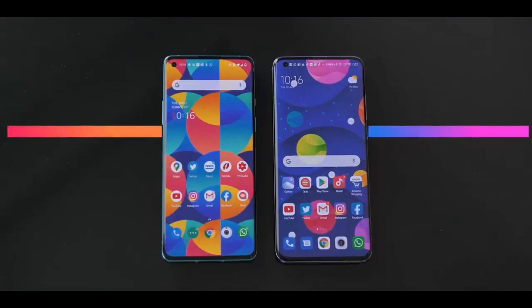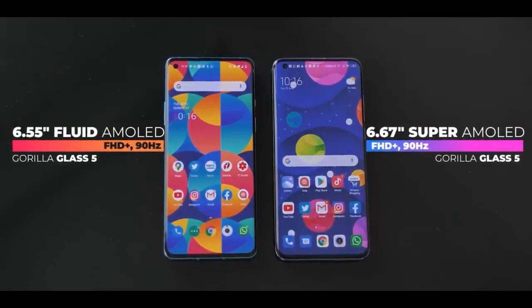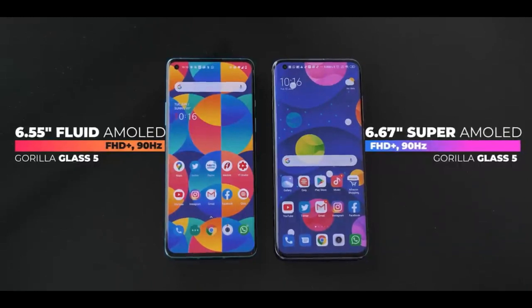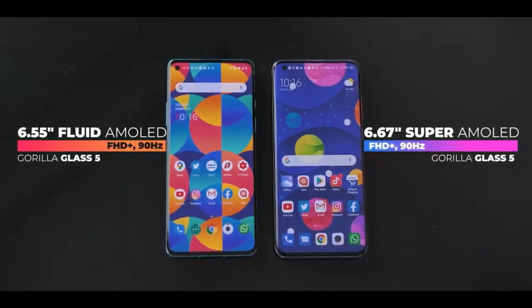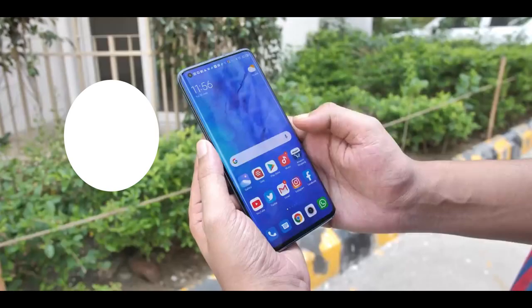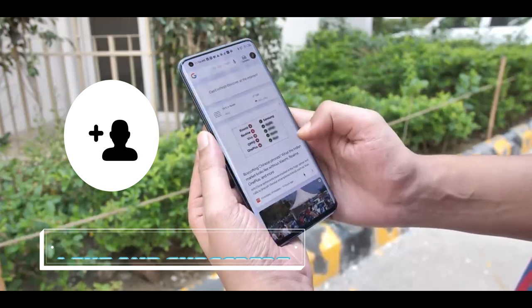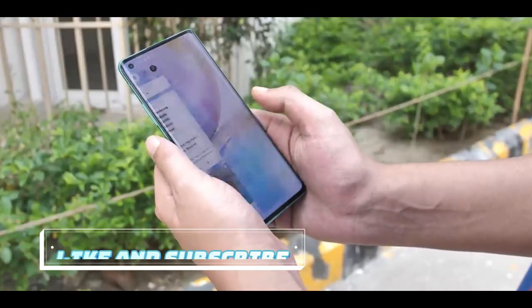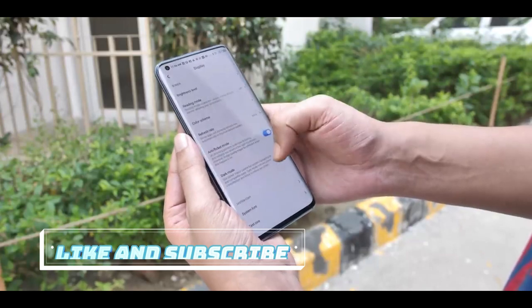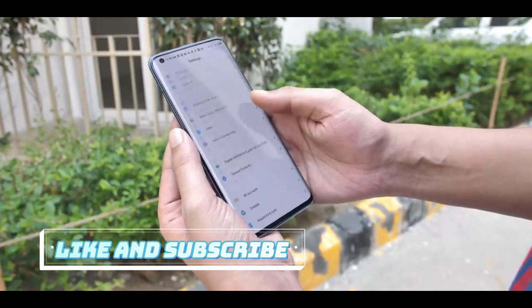When it comes to display, both these phones come with FHD Plus AMOLED displays with 90Hz refresh rate and they both have the punch hole in the top left corner. Both these phones look almost bezel-less and honestly just stunning. The Mi 10 display is marginally brighter but it's a very small difference. Apart from that the OnePlus 8 display has a cooler tone while the Xiaomi flagship goes for a more warmer tone. You can obviously change this in the display settings.